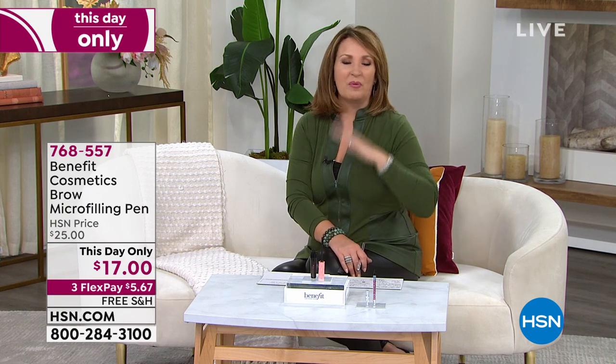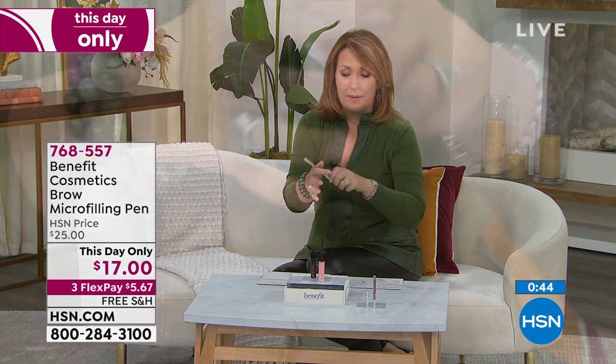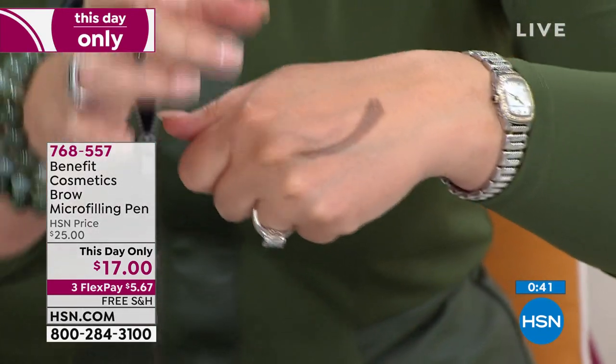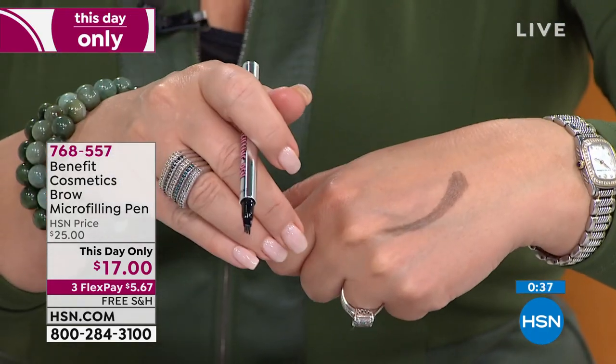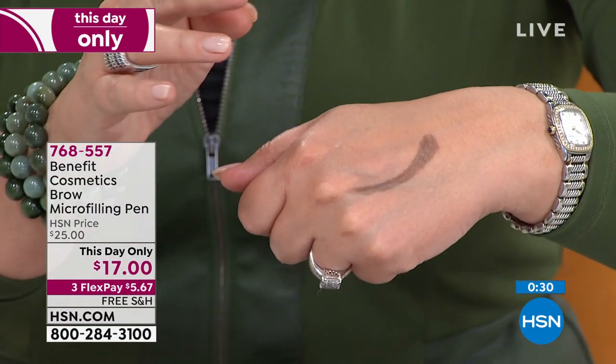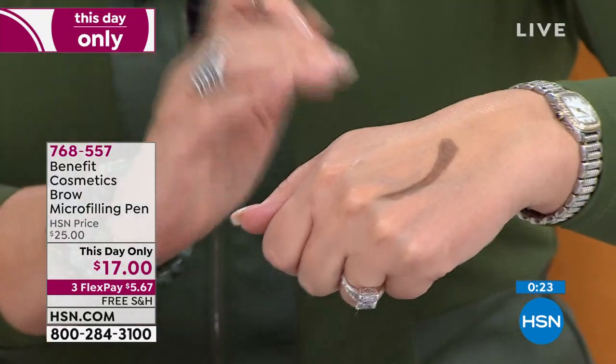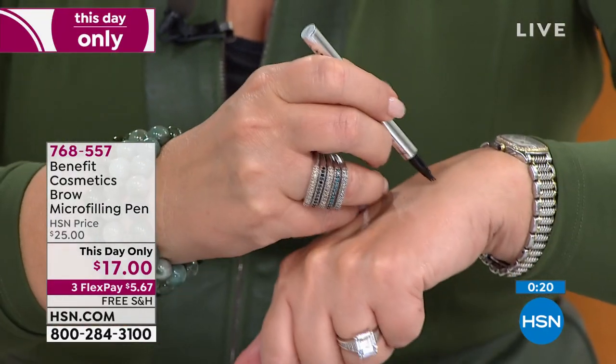I was so excited to wake up with eyebrows — it's the simple pleasures of life. It stays on. I have a girlfriend who is a professional micro-needler — it's kind of like tattooing for your eyebrows. It looks great but it's very expensive and somewhat painful. The point is, for those of us that don't want pain, this brow product is not coming off until you wash it off. It's like little hairs — it is the most amazing product. It's a this-day-only for $17.